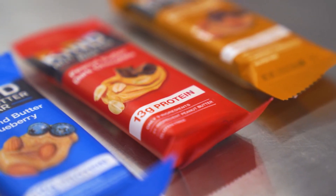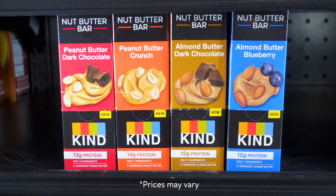Each bar has 12 to 14 grams of protein. Pick up Kind Nut Butter Bars today in the fresh vines refrigerated aisle. Thank you for shopping at Walmart.